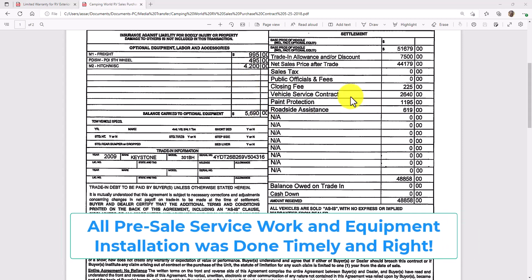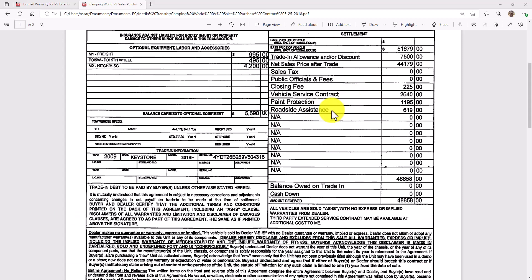I carry two different RV roadside assistance plans — AAA and Good Sam roadside assistance. I paid $619 for five years of Good Sam. I'm in my fifth year and haven't used it yet, though there are instances where I would use Good Sam first and others where I'd use my AAA Premier RV first. I am going to renew that Good Sam plan.